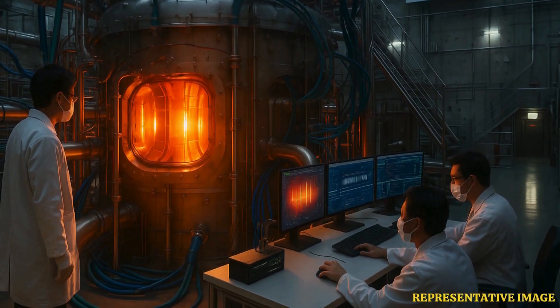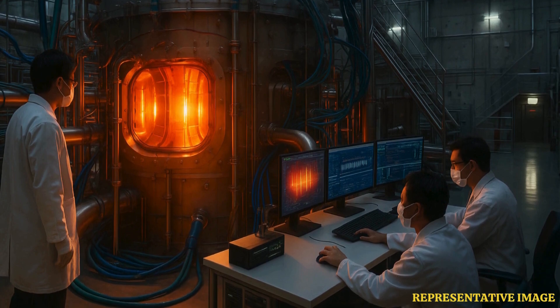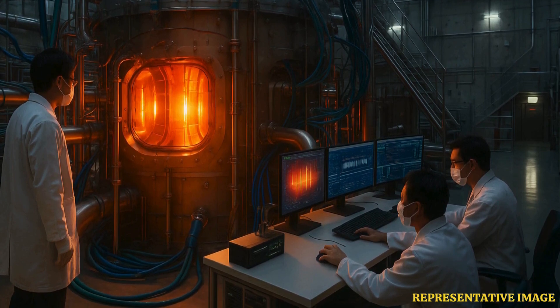Scientists from Seoul National University and the Korea Institute of Fusion Energy have made a major breakthrough in their pursuit of clean nuclear energy by creating an artificial sun at the Korea Superconducting Tokamak Advanced Research K-STAR reactor. Reportedly, the reactor reached temperatures upward of 100 million degrees Celsius for 30 seconds.